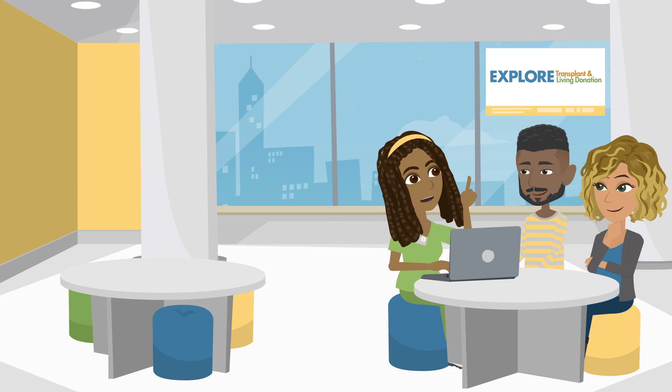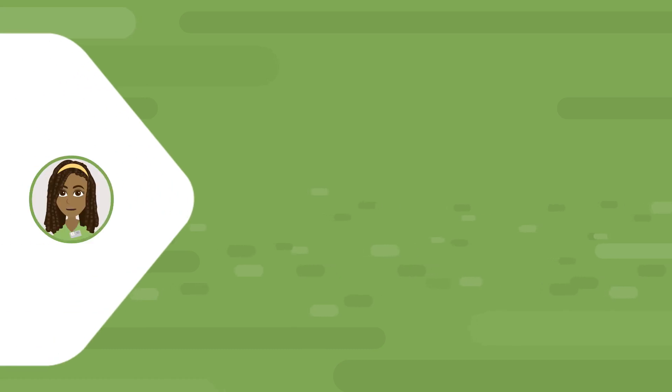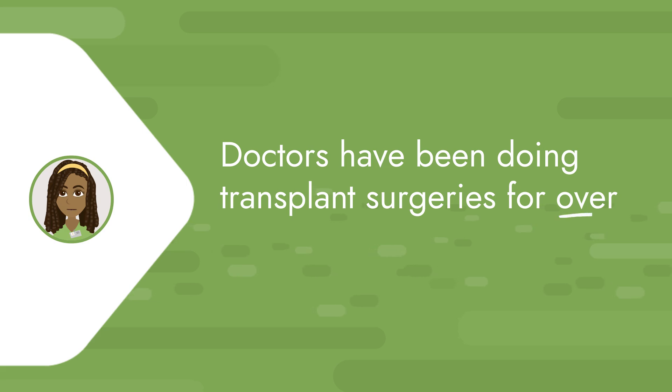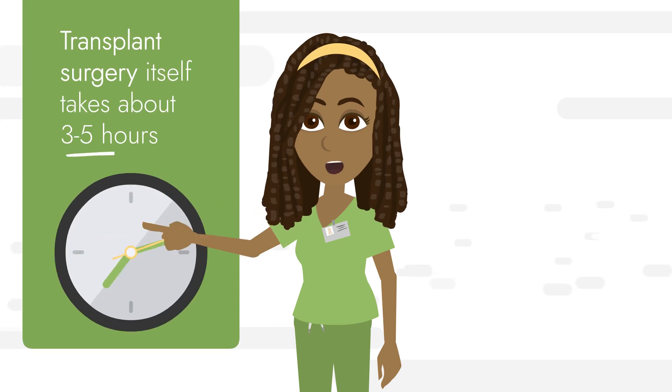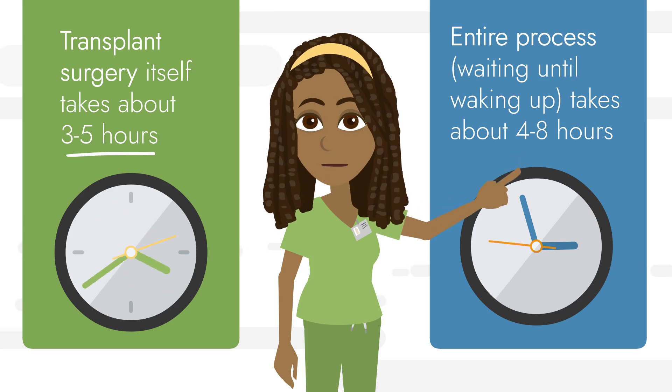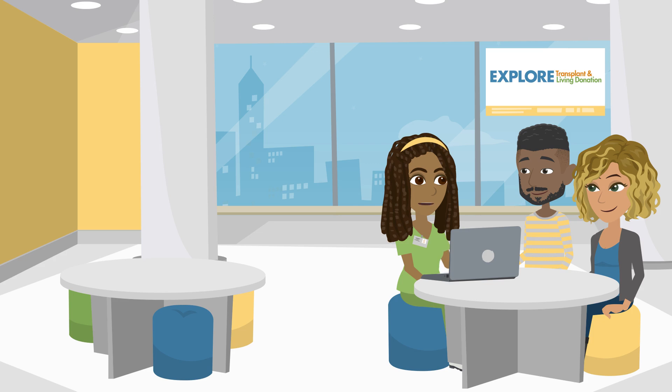Are you ready to learn all about the transplant and donation surgical process? I'm ready to learn what it would take to go through surgery and recovery, and I'm also curious about what my donor would go through. The first thing you have to know is that doctors have been doing transplant surgeries for over 50 years and they're very good at it. The transplant surgery itself takes three to five hours, but the process from waiting to begin until waking up will take four to eight hours.